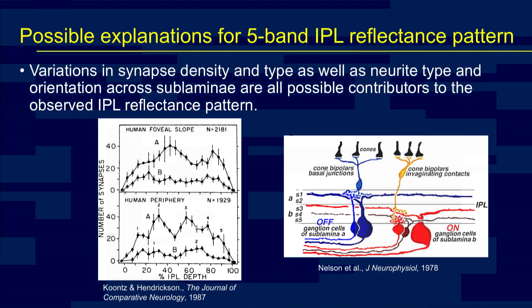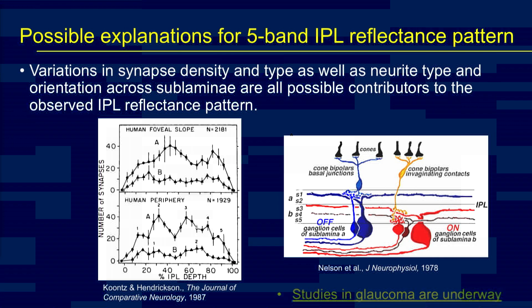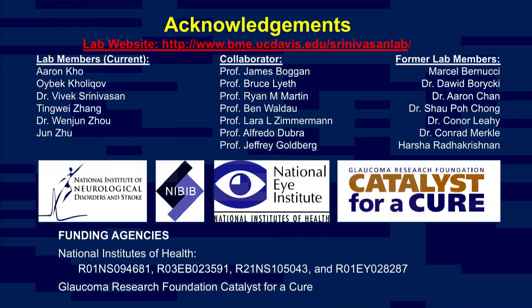There are many possible changes for this reflectance pattern. We think variations in synapse density, as well as neurite-type orientation across the layers, are all possible contributors, and they all might change in early glaucoma. Right now, studies in both patients with varying degrees of glaucoma, as well as patients undergoing novel neuroprotective regenerative therapies, are underway. I'd like to thank my collaborators, funding agencies, and in particular the Glaucoma Research Foundation for supporting this research.